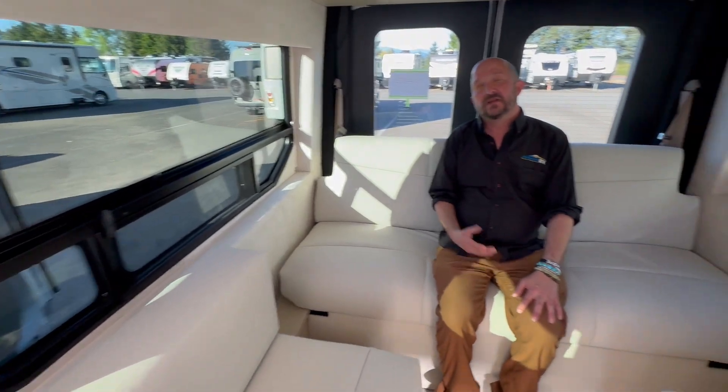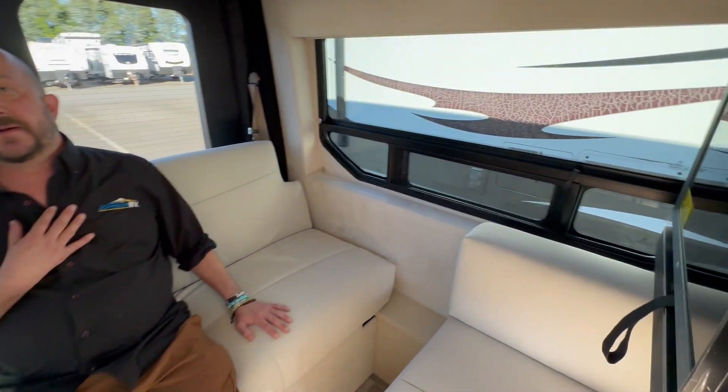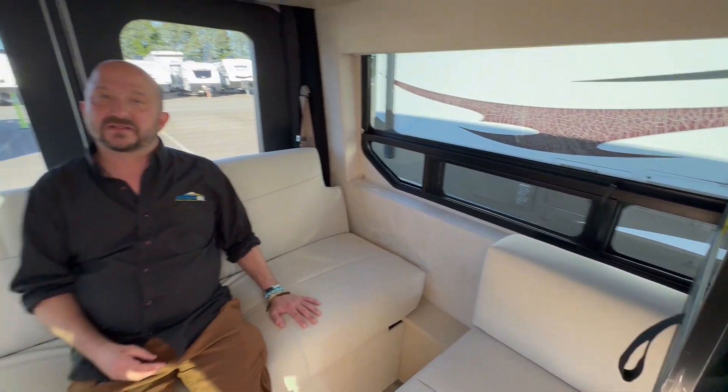Their attention to detail, in my opinion, is second to none. I'd love to tell you more about this coach — the solar, the Truma system, the lithium. There's so much more to go over with this RV, I could keep going on and on.